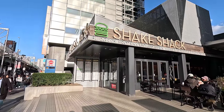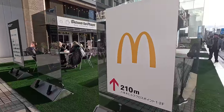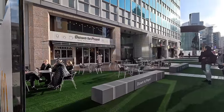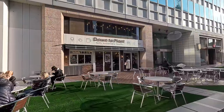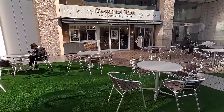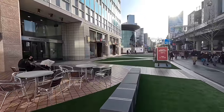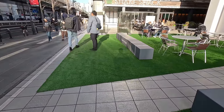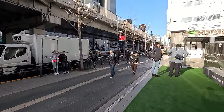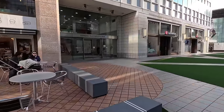As I'm walking here there is a Shake Shack. I actually did not notice this yesterday, right near a McDonald's. And a Down to Plant - I'm assuming vegan cuisine here. There's a really cool area where you can sit out and eat, a Lululemon, and a supermarket here as well. There's kind of like an AstroTurf area. This whole shopping center seems pretty cool.